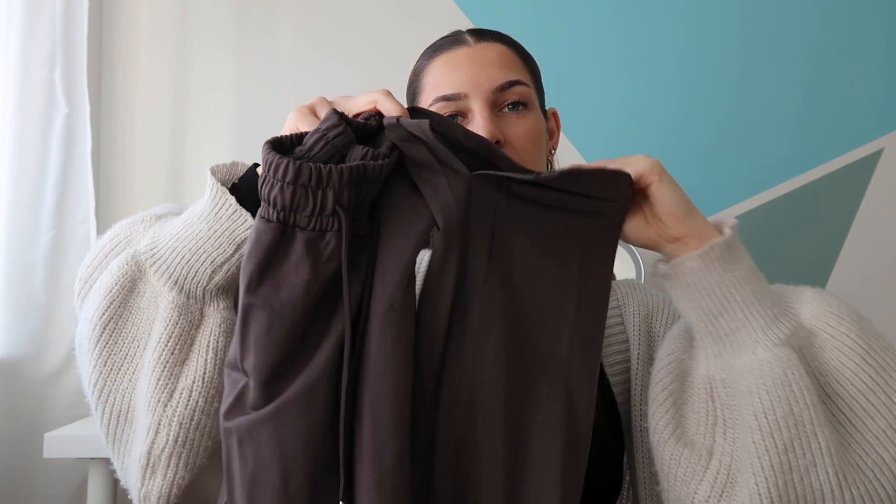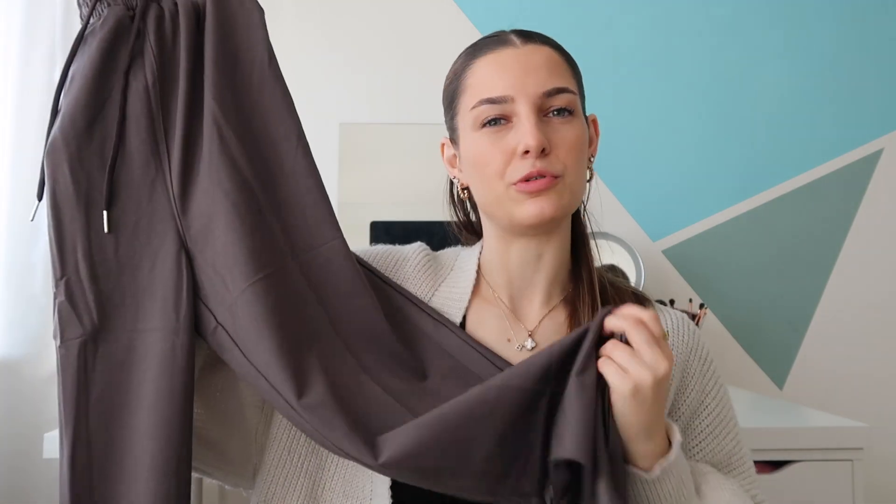The next item I picked out were these flared joggers in a charcoal grey colour. Anybody that knows me knows that I love to lounge around in trackies, but these are a bit more of a going-out kind of trouser. They're really soft and comfortable. They've got a little slit at the bottom, a drawstring which I love — you can tighten or loosen them — and they've also got pockets, so I can slip my phone and money in there. I absolutely love these — super comfortable, really nice length, and they feel really good quality.